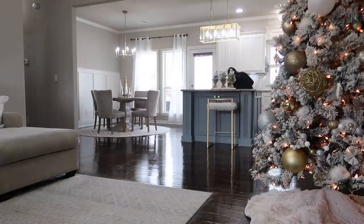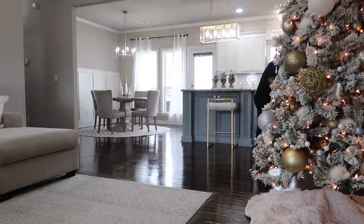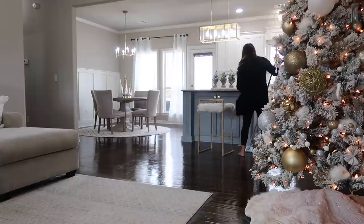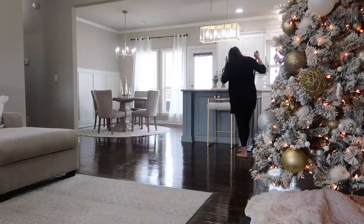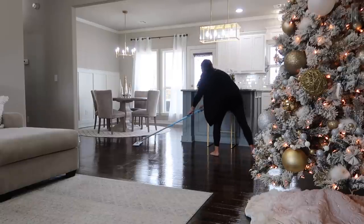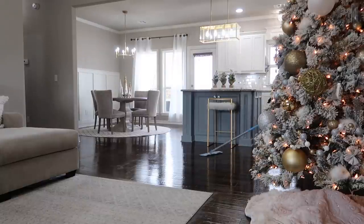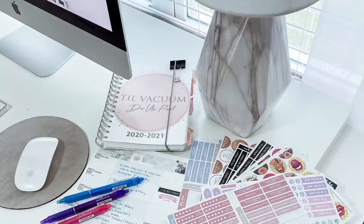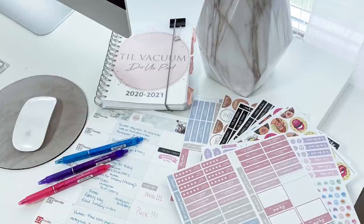Thank you so much for making it to the end of today's video — I appreciate it more than you guys know. It felt so good to get these floors nice and clean and shiny again with no footprints. I think it lasted a whole three minutes but I enjoyed those three minutes. Don't forget I have my Personal Planner link down below and the code is ASHLEYPLAN for 15% off — it's really high quality and completely customizable. I hope you guys have a wonderful week and I'll see you in the next one, bye!